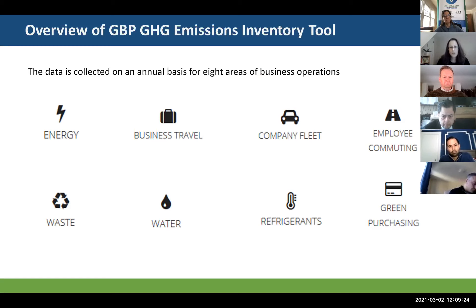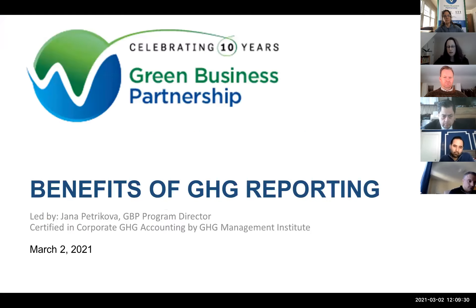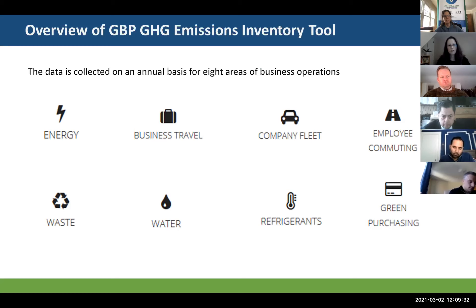While the Green Business Partnership is a certification program, we are also a membership organization. We hope that all of our members always stay engaged and keep improving on their sustainability journey. We have developed our own greenhouse gas emissions tool in-house, available online and nationwide. This slide shows all the areas of data we collect — a very holistic approach. We collect data from energy, travel including business, company fleet, and employee commuting, waste, water, refrigerants, and green purchasing.